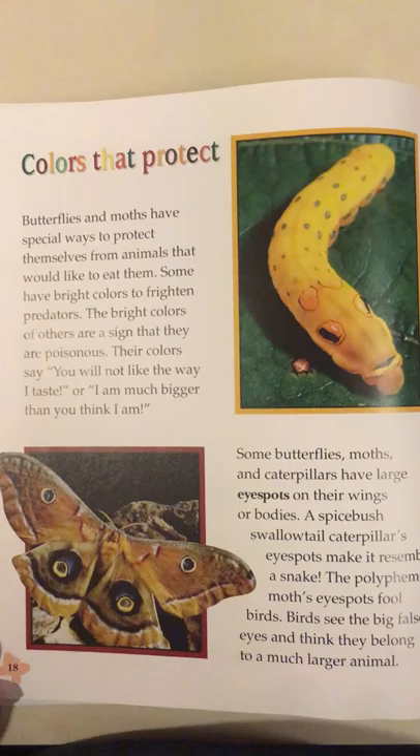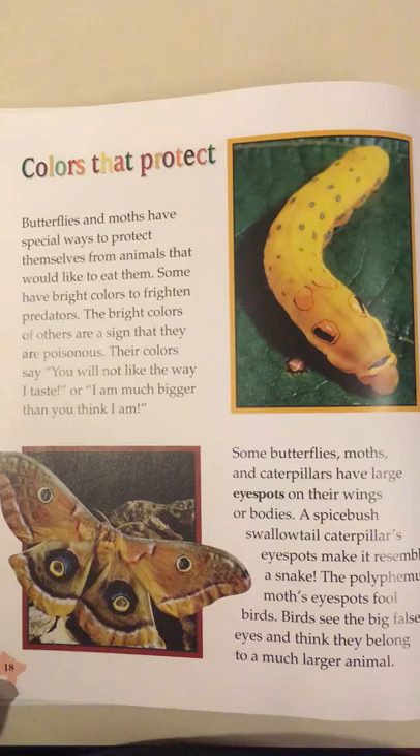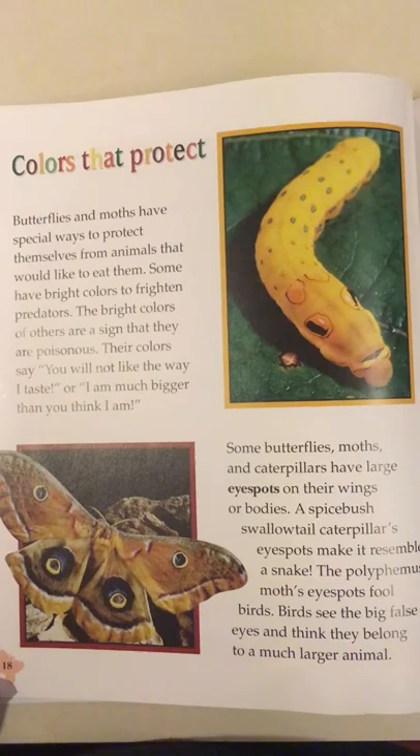Colors that protect. Butterflies and moths have special ways to protect themselves from animals that would like to eat them. Some have bright colors to frighten predators. The bright colors of others are a sign that they are poisonous. Their colors say: you will not like the way I taste, or I am much bigger than you think I am.